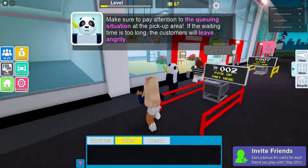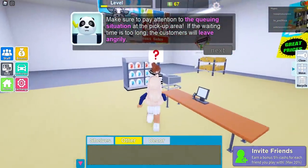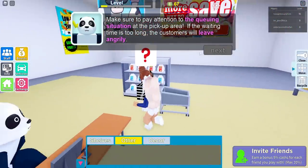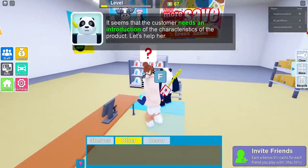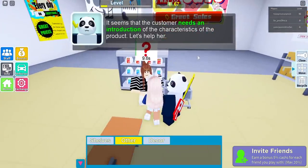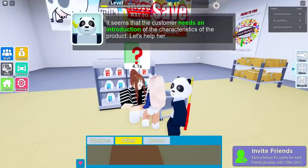Make sure to pay attention to the queuing situation and the pickup area. If the waiting time is too long, the customers will leave angrily. Well, they shouldn't come to my supermarket then! It seems that a customer needs an introduction to the characteristics of the product. Let's help her — hello, this is milk, milk comes from cows!